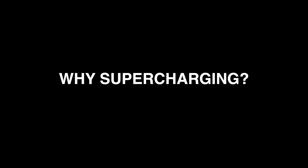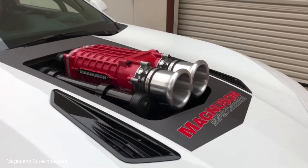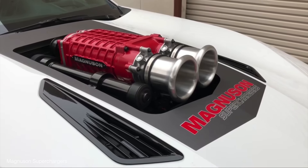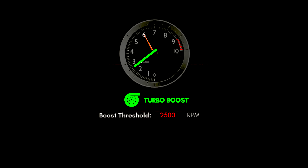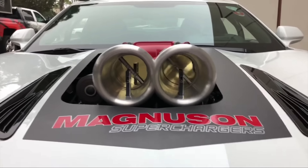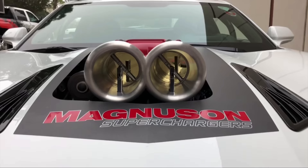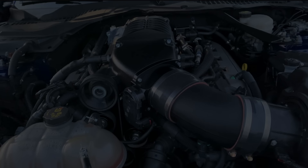There must be an advantage to supercharging, right? Yes. In positive displacement superchargers, they aren't limited by the boost threshold like a turbocharger is. The boost threshold is the minimum exhaust pressure you need to spool the turbocharger to make positive manifold pressure — boost. With superchargers, they can make boost right off idle since they are directly connected to the crankshaft, and every rotation of the blower feeds the engine with a certain volume of air.